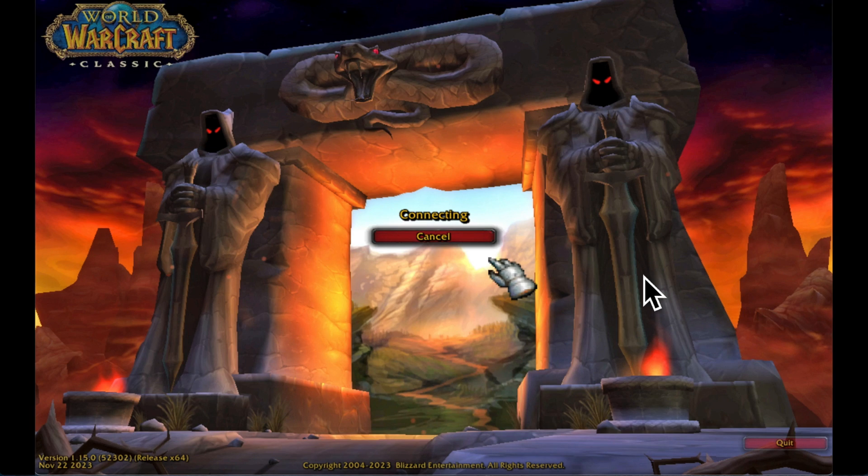Then when the login page appeared, I'd hit cancel, upon which a normal login page would show up. But it was inconsistent.